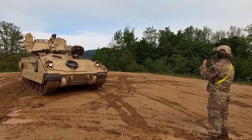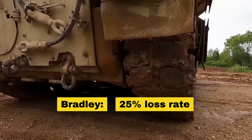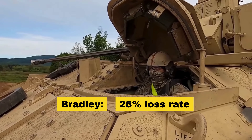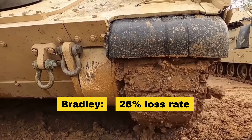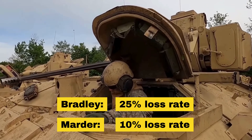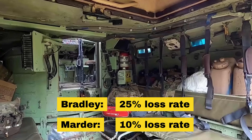To compare, Ukraine have lost 47 geolocated Bradleys out of the total of 190 confirmed delivered, meaning a 25% destroyed rate. The Marder, a German counterpart to the CV90, runs at about a 10% destroyed rate so far.